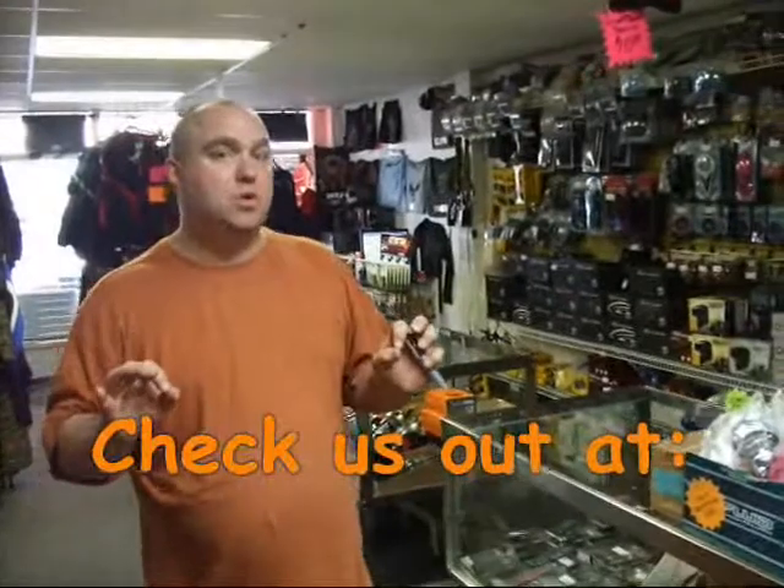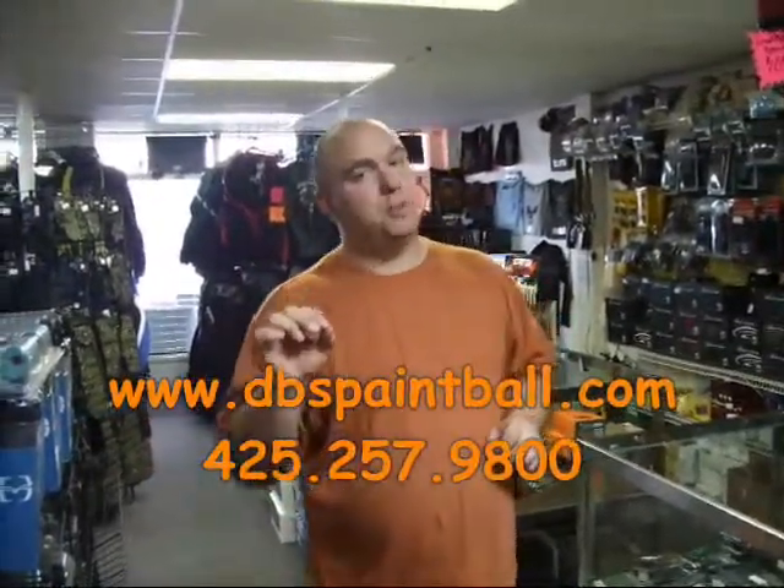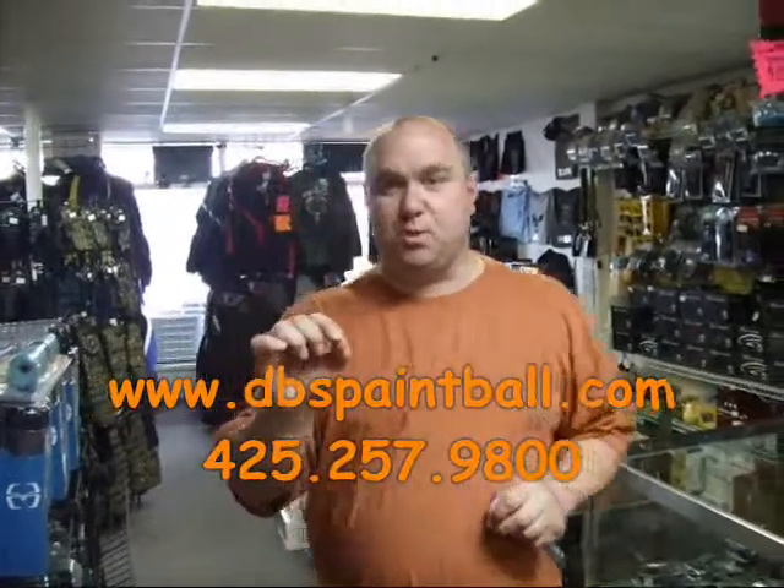If we don't have it in this store, we can probably order it for you. We are open here seven days a week to meet all your paintballing needs. That's Doodlewood Sports.